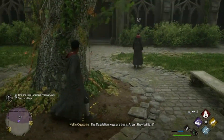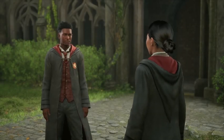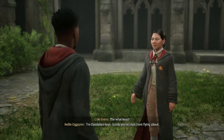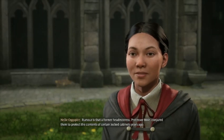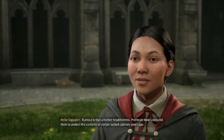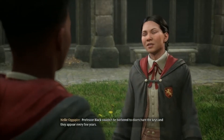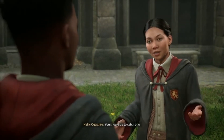The Daedalian keys are back — aren't they brilliant? Hello, Nellie. You seem excited about something. The Daedalian keys are back! Surely you've seen them flying about. Rumor is that a former headmistress, Professor Moll, conjured them to protect the contents of certain locked cabinets years ago. Professor Black couldn't be bothered to disenchant the keys, and they appear every few years. You should try to catch one.